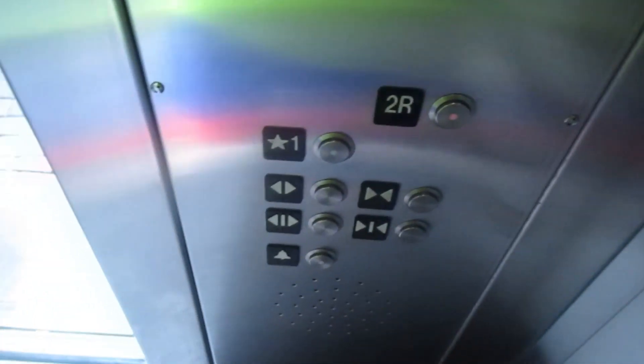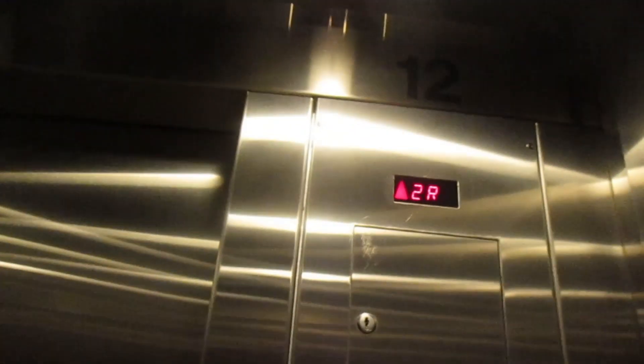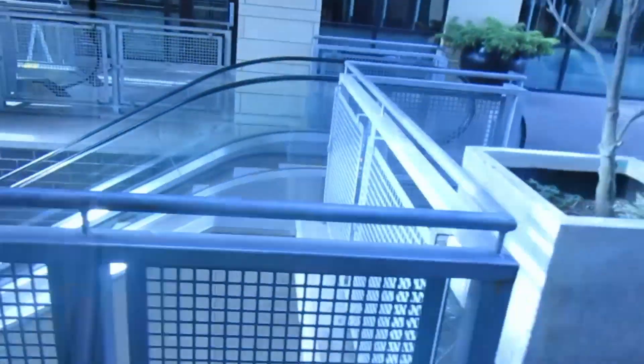We'll take it back up to 2R and ride the escalators. This was installed in 2004, I think that's what it says.